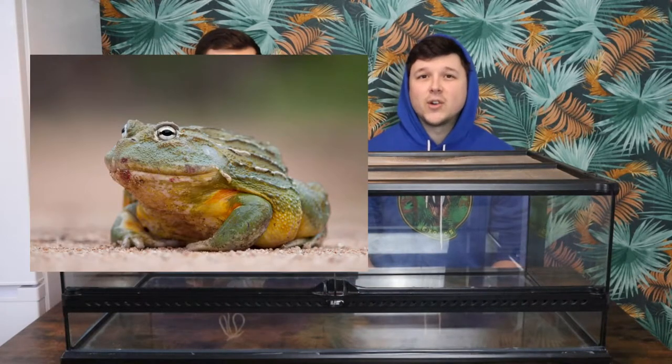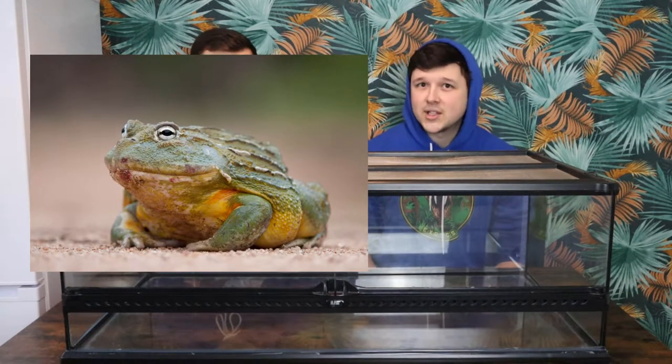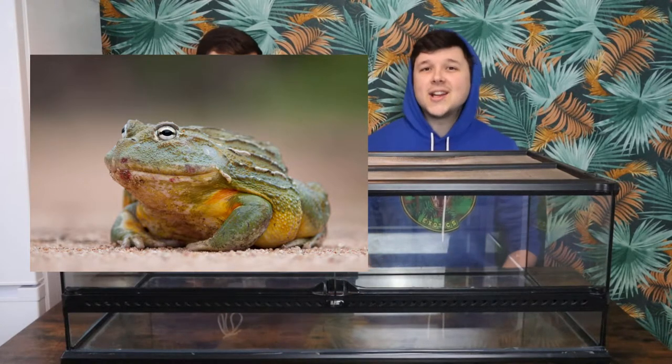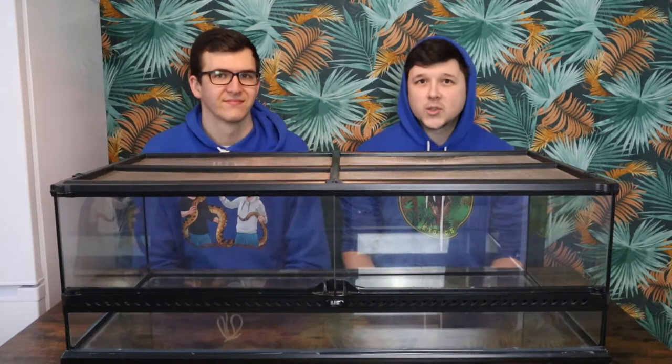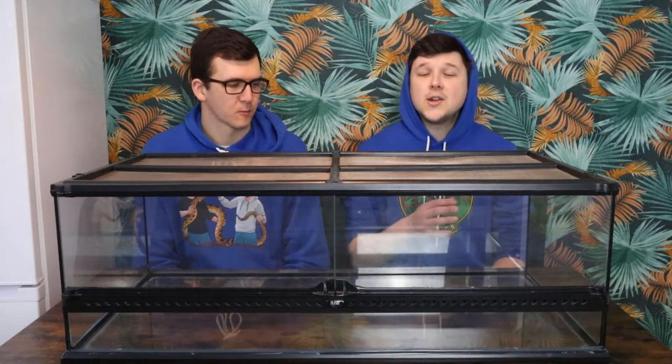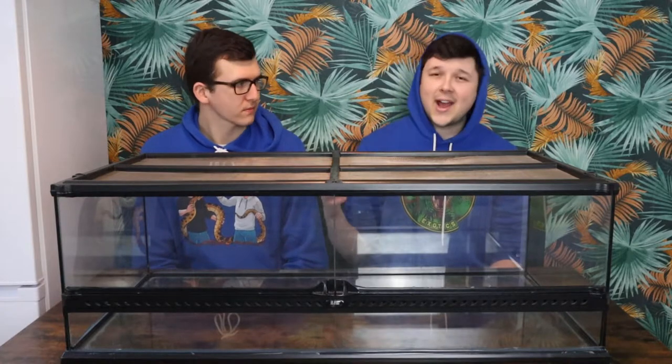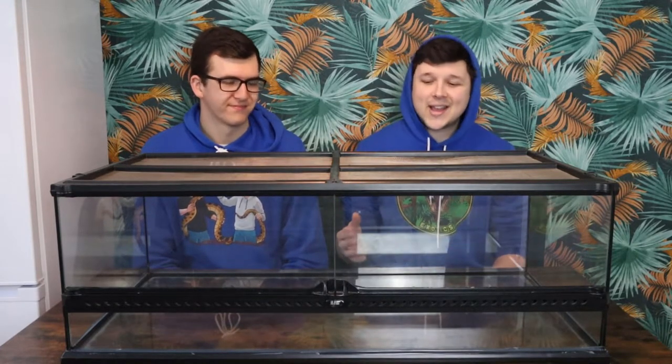Starting off is one of the largest species of frog: the Giant African Bullfrog, also known as the Pixie Frog. This guy is massive and would be an awesome addition to this size tank. You need the space for their size, but they're not going to move around a lot anyway. They're just an absolute garbage disposal machine — they'll eat anything you put in there and they are super cool.